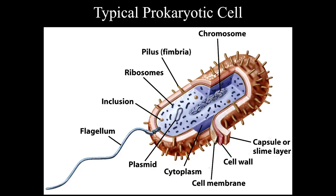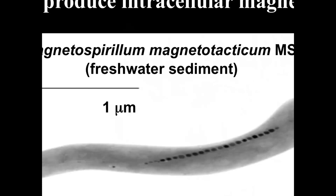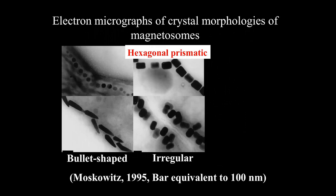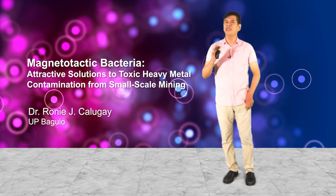Magnetotactic bacteria are unlike your typical prokaryotic cells in that there are membrane-bound organelles inside their cells. Inside their cells, they produce intracellular magnets — those straight lines you see are actually magnetic particles. Magnetotactic bacteria come in different shapes: they can be spirulum or oblong. Their magnetic particles can be magnetite or greigite, and different magnetotactic bacteria produce different — perfectly shaped — magnetic particles. Examples of shapes include bullet shape, irregular, or hexagonal. No biotech company can synthesize particles as perfect as those produced by magnetotactic bacteria.